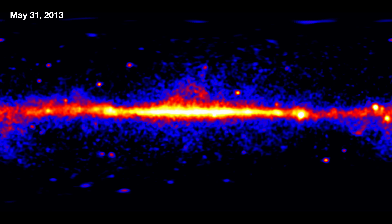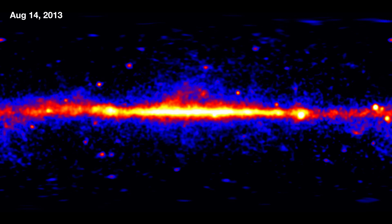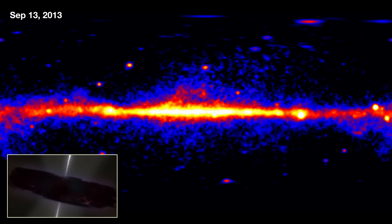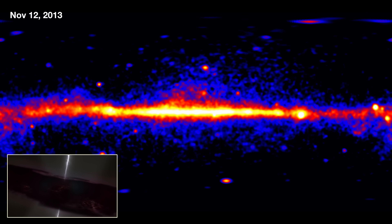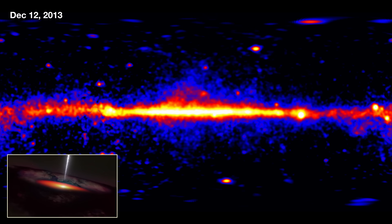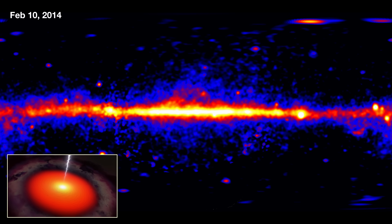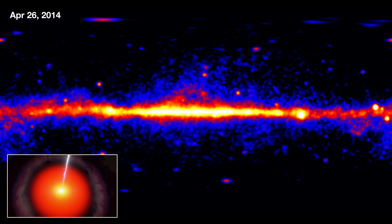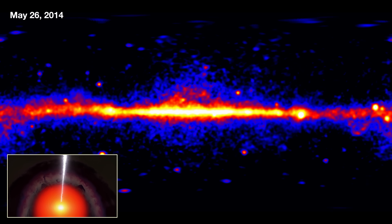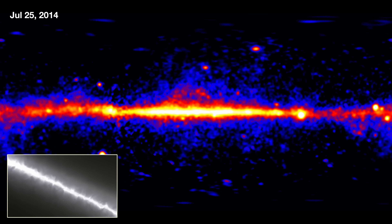We see sources above and below the galactic plane. Those are largely blazars — what that is, is a supermassive black hole, millions to billions of times the mass of our sun, at the center of an active galaxy. That means there's gas and stars falling into it, and it produces jets of emission. They're very chaotic systems, turning on and turning off, and that's actually the source of a lot of the variability that we'll see throughout this movie.